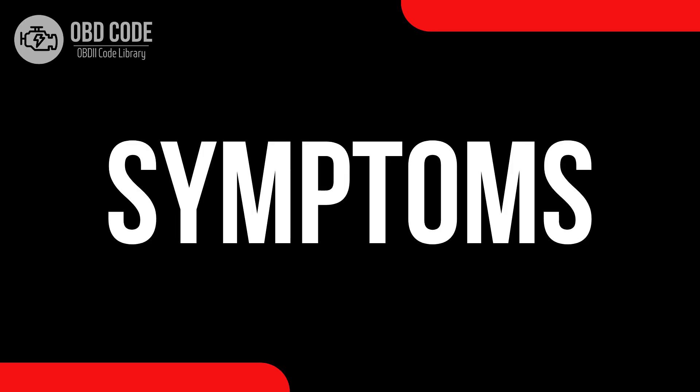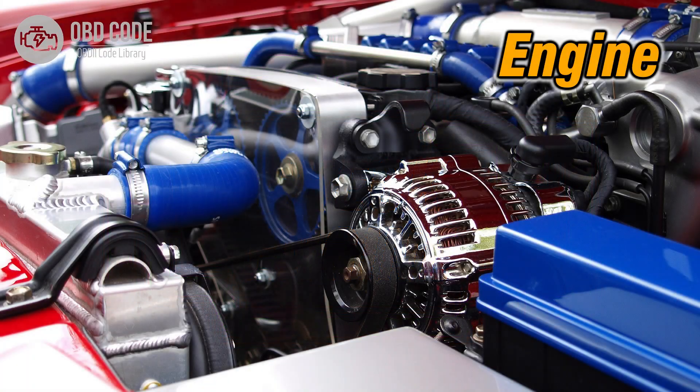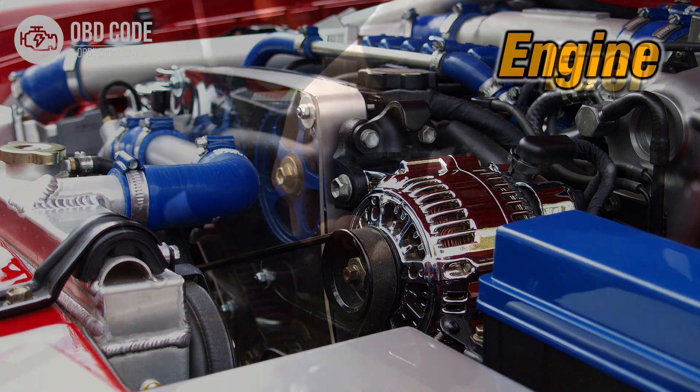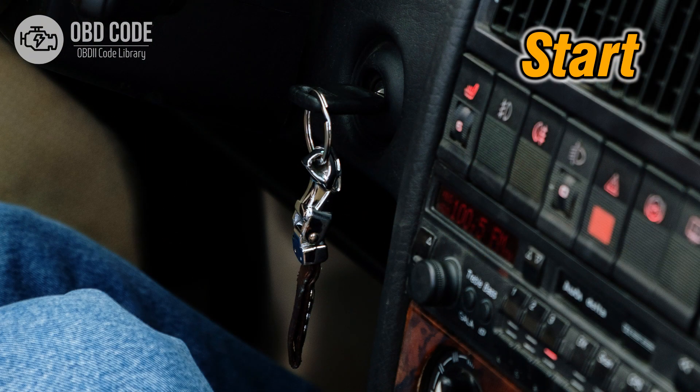Code symptoms P0358: 1. Illuminated check engine or service engine soon light on the dashboard. 2. Engine misfires or runs rough. 3. Decreased fuel efficiency. 4. Possible stalling or difficulty in starting the engine.